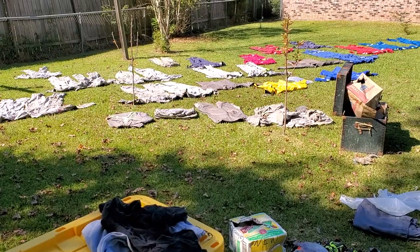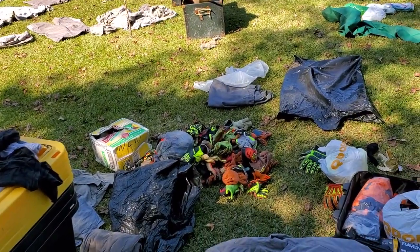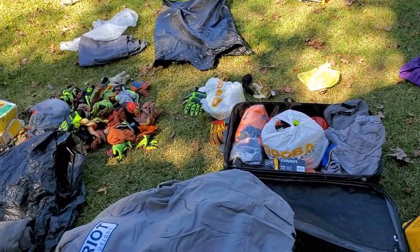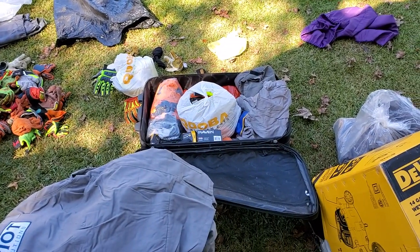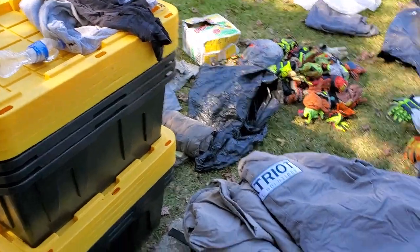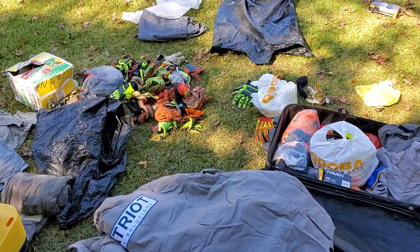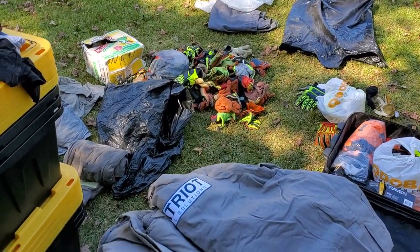The rest of that stuff is going to be for sale because I got more stuff than I'm ever going to use. I think those are brand new gloves in the middle right there. These are all my totes of stuff to organize it. When your company goes out of business, you get a lot of junk.